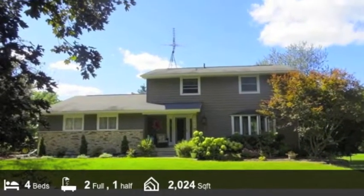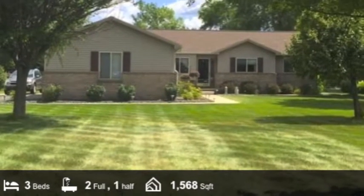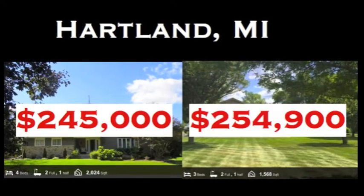There are many home options around the area, but there's one big difference. Hidden Ponds gives you a bang for your buck compared to the rest.